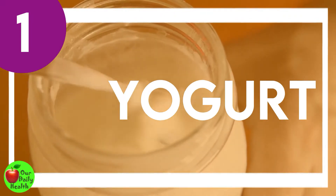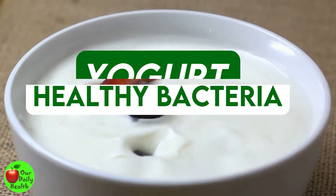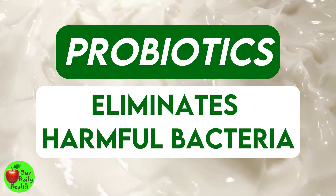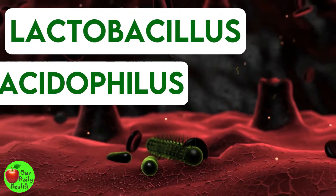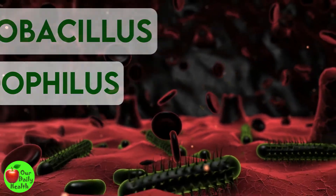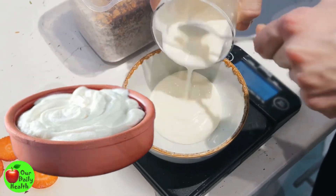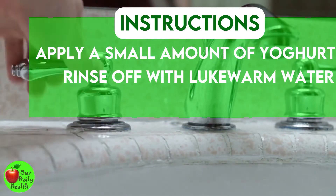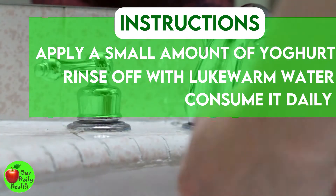Number 1: Yogurt. Yogurt contains innumerable healthy bacteria called probiotics that eliminate harmful bacteria in the gut while boosting good bacteria's growth. The lactobacillus and acidophilus bacteria create a favorable environment for the vagina by correcting yeast imbalance. Use Greek yogurt as it is natural with no added sugars. Apply a small amount of yogurt around your vagina and rinse off with lukewarm water after a few minutes. You may also consume it daily for faster results.